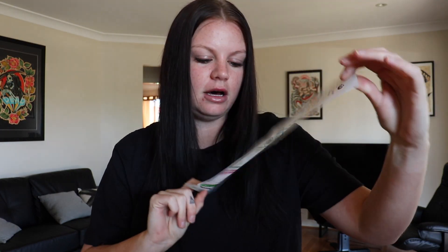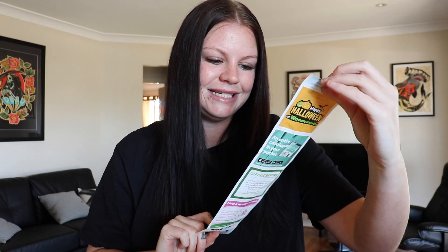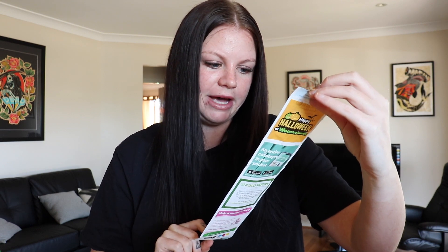I went on to Woolworths online and made myself a list before I went in, so I knew exactly what I was looking for and exactly how much I was going to spend. I set myself a limit of $10 to feed myself for the entire day. My receipt total was $10.70, which included the bag, so it came to just over $10 for food.